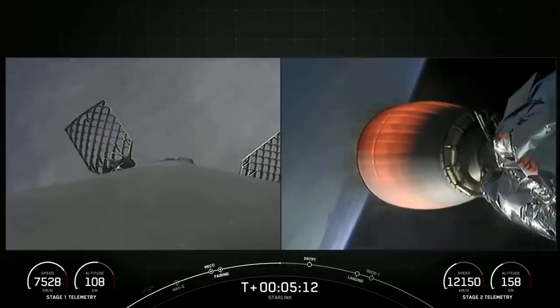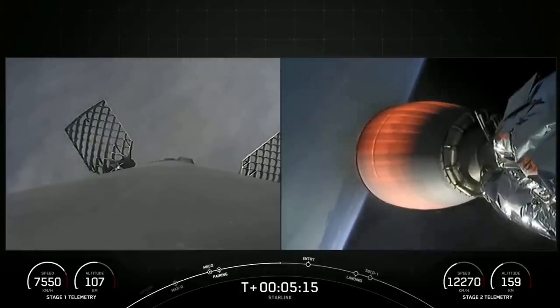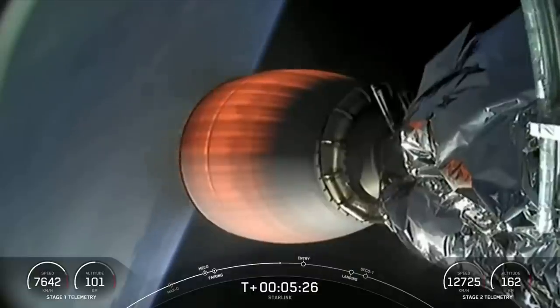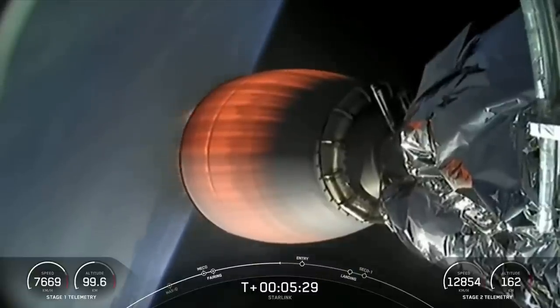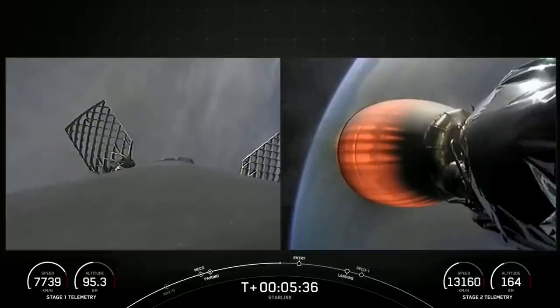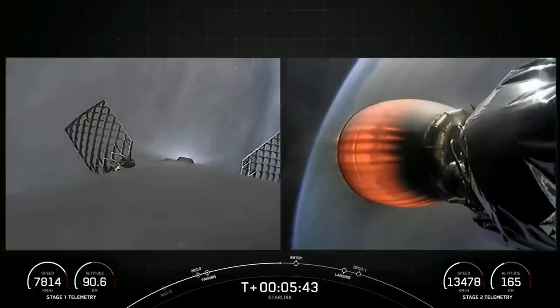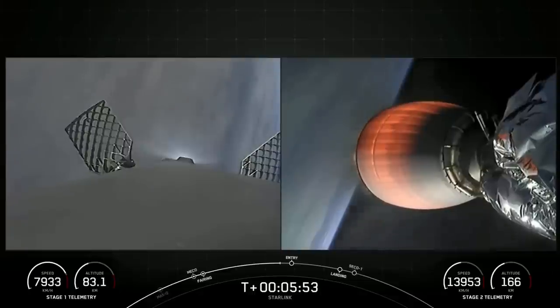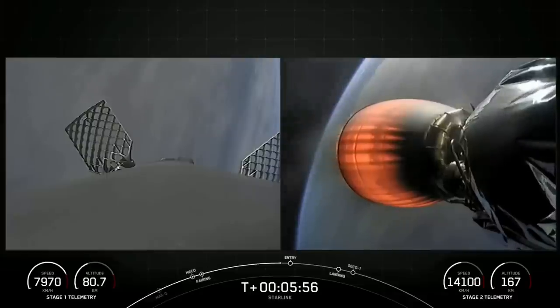We've got some phenomenal views of our Falcon 9 first stage on the left side of your screen and the second stage on the right. The first stage has reached its apogee and is now on its way back towards Earth, while the second stage continues to speed up as it goes around the Earth. Starlink is a satellite internet constellation designed and manufactured by SpaceX to provide high-speed, low-latency internet to people living in remote and rural locations around the globe. Coming up in the next 20 seconds or so, we should see the entry burn start up on the first stage.